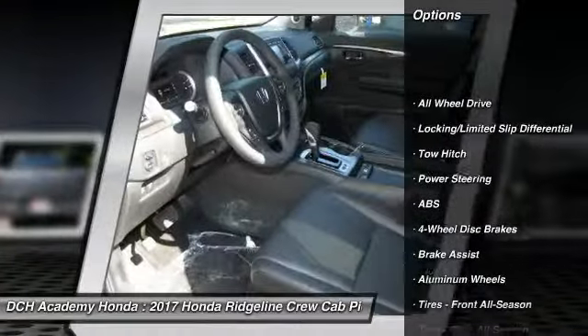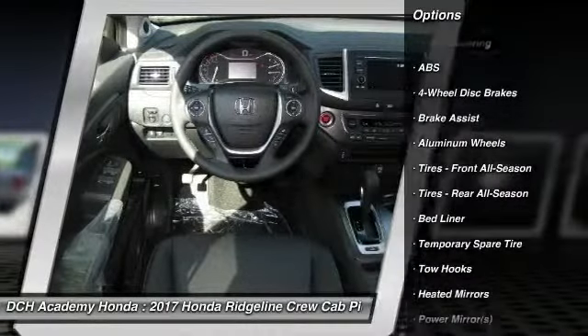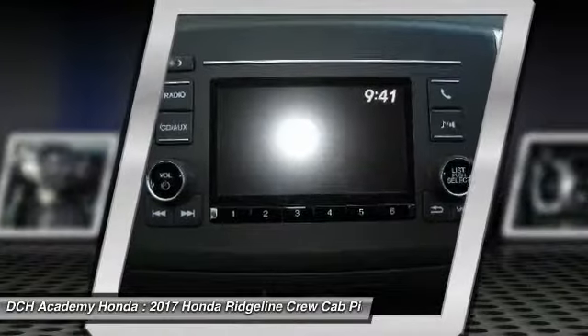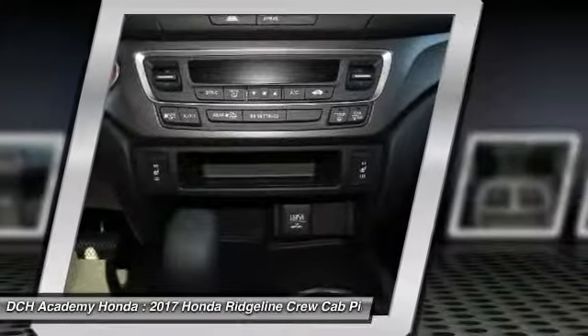Keyless entry, power passenger seat, anti-lock braking system, tow hitch, steering wheel audio controls, all-wheel drive, leather wrapped steering wheel, Bluetooth, adjustable steering wheel, power steering.